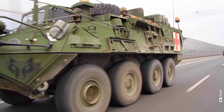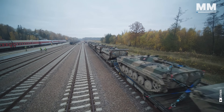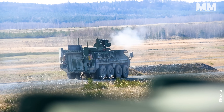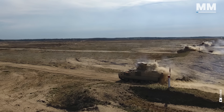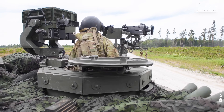IFVs are at the forefront of ground combat. These versatile platforms not only protect soldiers, but also pack a punch, boasting an arsenal of cannons, machine guns and missiles. They are the chariots of modern battlefields.